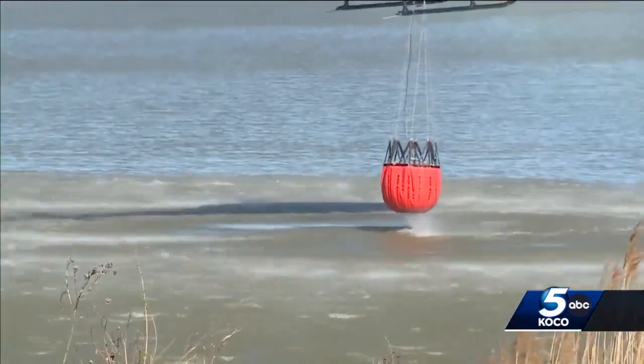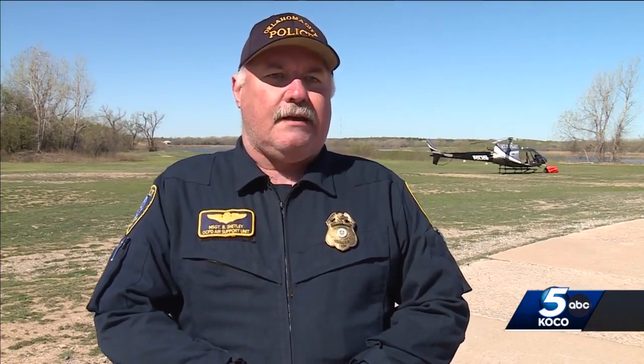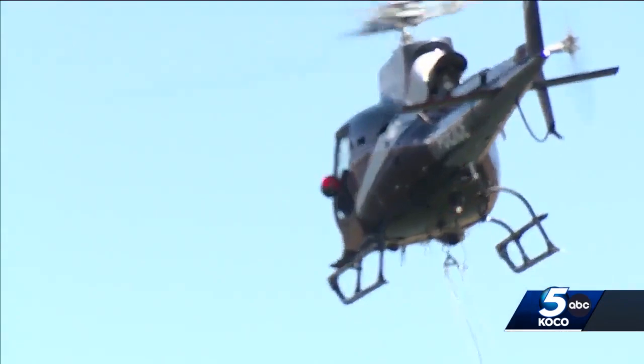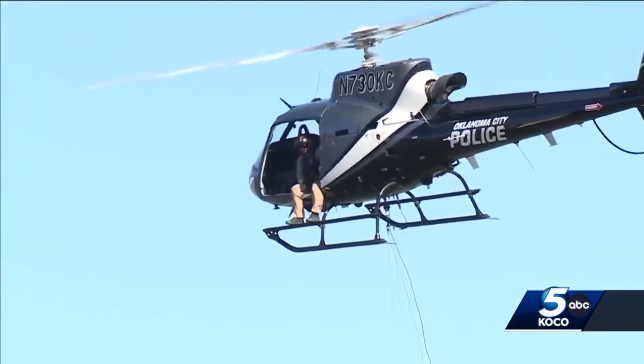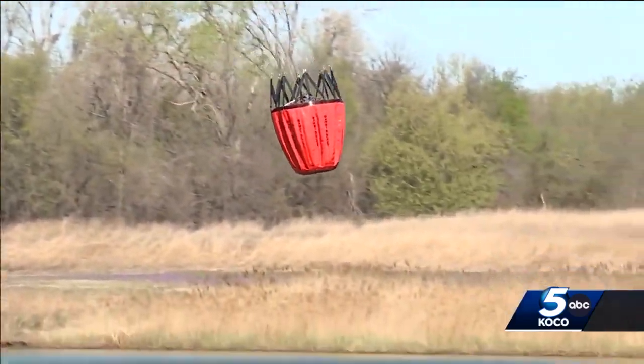It drops water on flames, similar to firefighting efforts in national forests and mountains. Friday was my first actual fire, and I hadn't had to deal with the smoke before that. The sergeant is the man behind the controls, and even though he's trained with the bucket for the last year, Friday was the first time he flew the bucket in a game-time scenario.